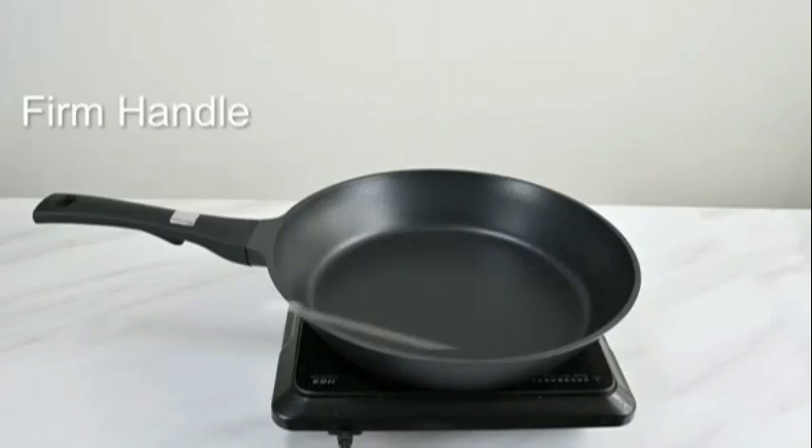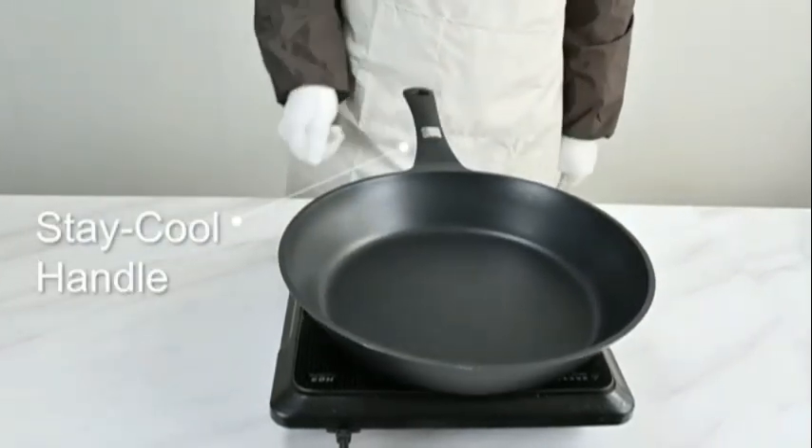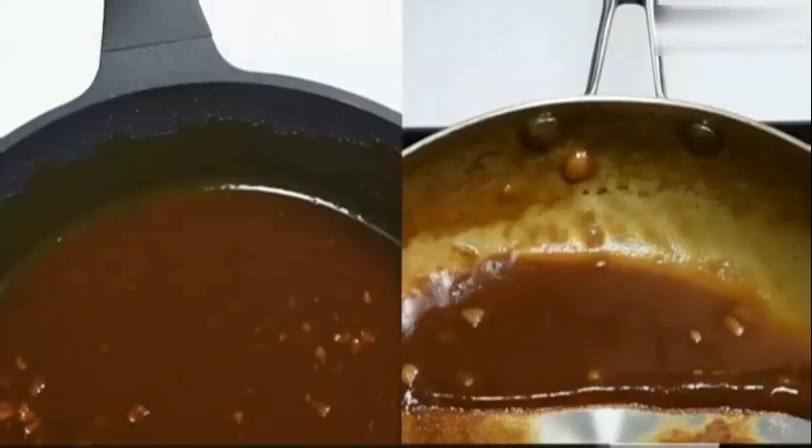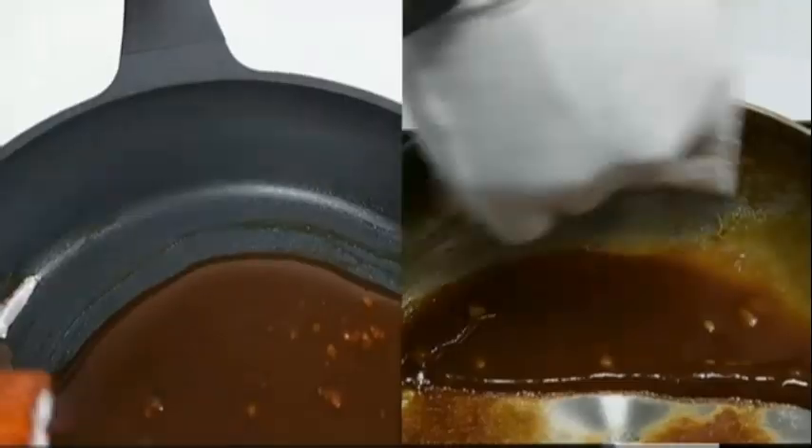Whether you're searing steaks, cooking pancakes, or making grilled sandwiches, this grill griddle ensures consistent results every time. Overall, the Lodge LDP-3 Cast Iron Rectangular Reversible Grill Griddle is a reliable choice.